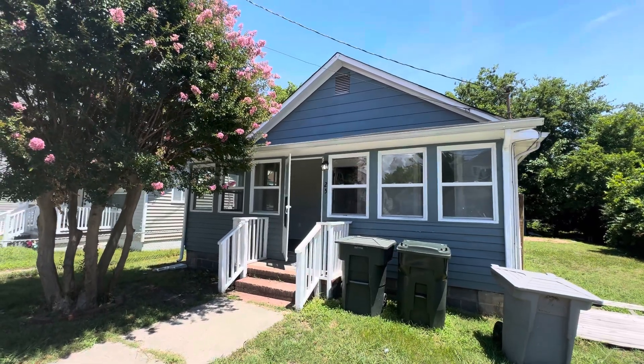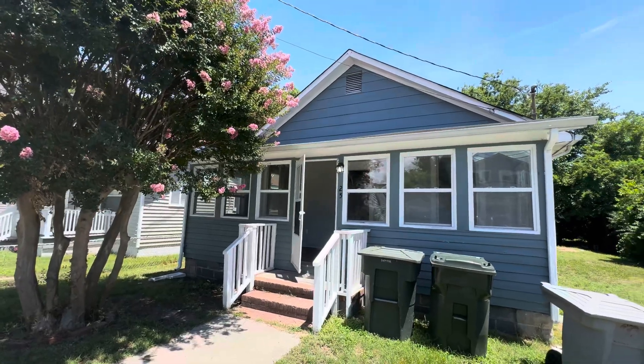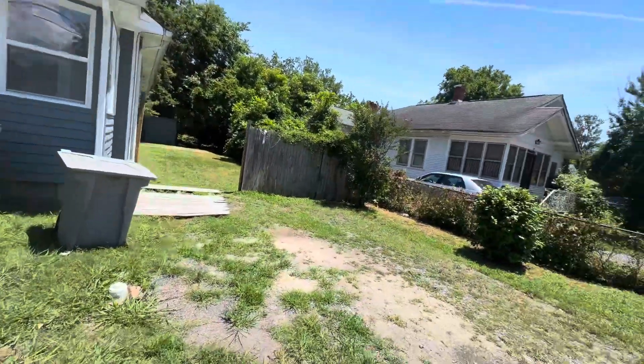How's it going guys? It is Joey here. Hampton, Virginia. This is 25 South Back River Road. This is a five-bed, two-full-bath property. We're in a nice area in Hampton, Virginia.